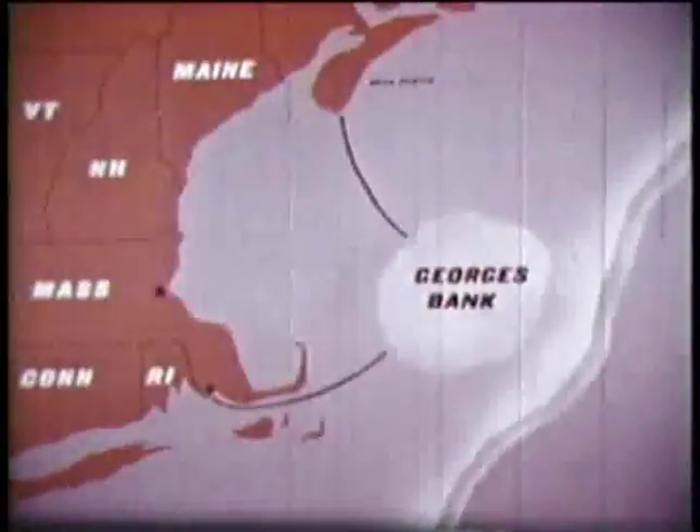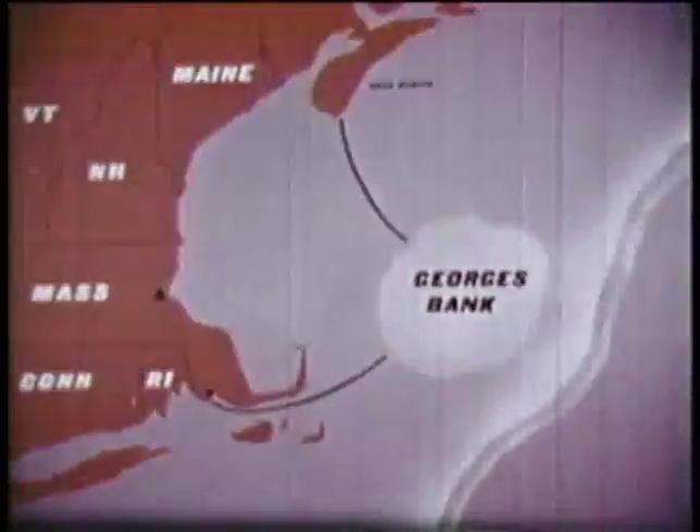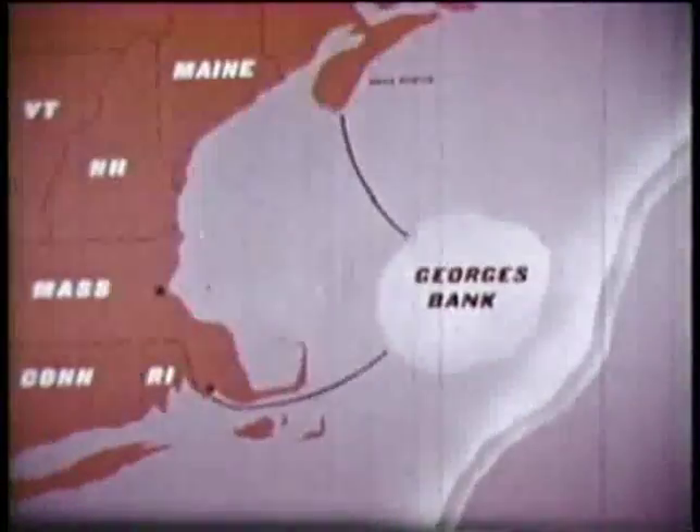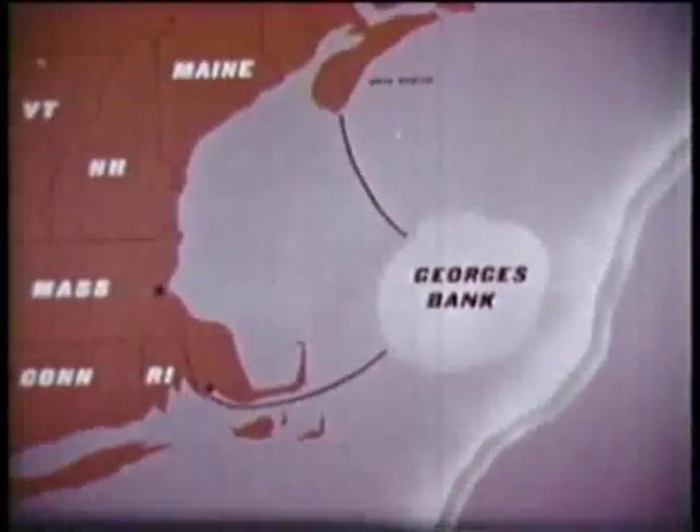These scallops, whose private lives we've invaded at Woods Hole, really aren't far from home. They're found in one of the world's richest beds, Georges Bank, 175 miles off the New England coast. Here, the scallops lie in cold-water beds about 300 feet down.